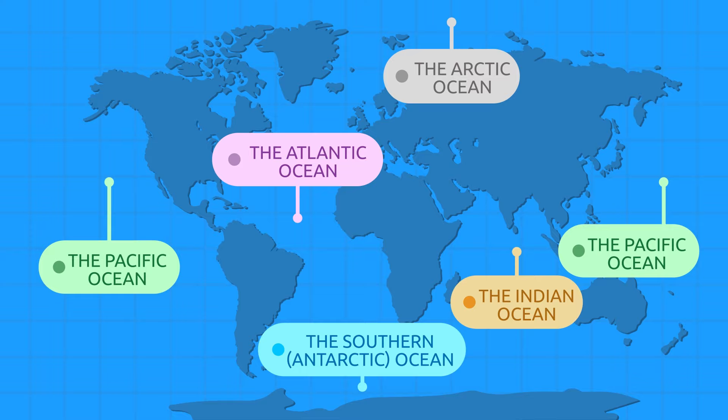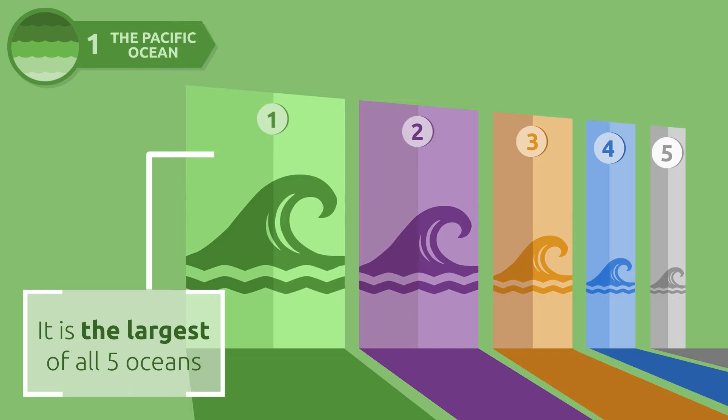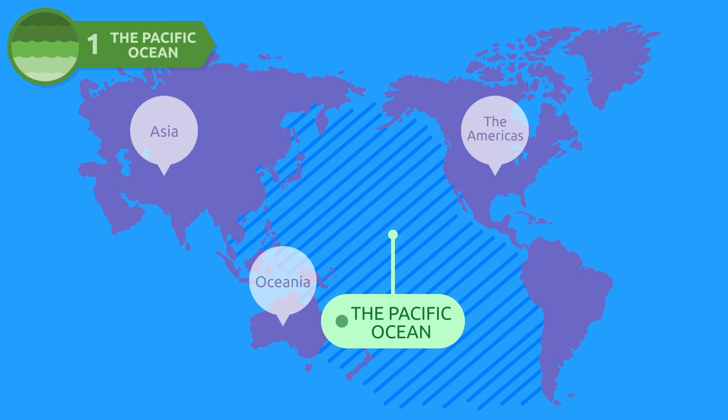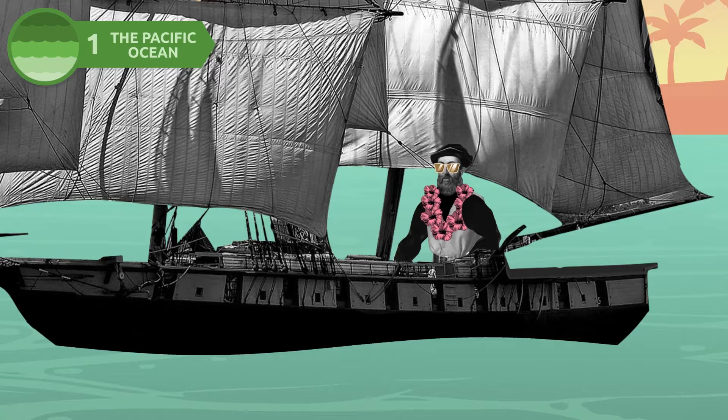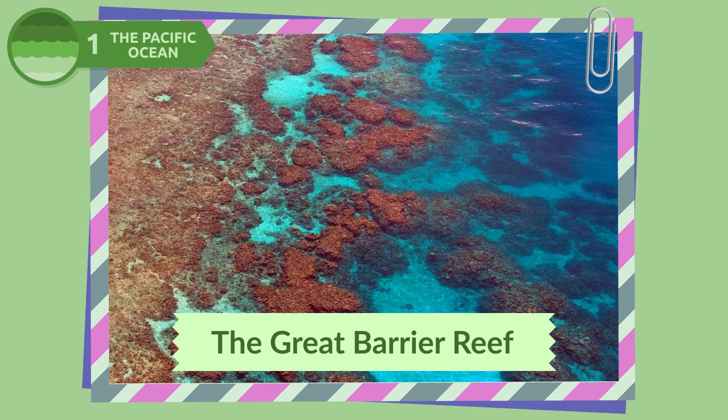The Pacific Ocean is the largest of all five oceans on Earth. It stretches from the shores of the Americas to Asia and Oceania. Ferdinand Magellan named it the Pacific Ocean because during his sea voyage, the waters were calm and peaceful. The deepest place on the planet is located here, known as the Mariana Trench. Did you know that the Great Barrier Reef is also located in the Pacific Ocean?